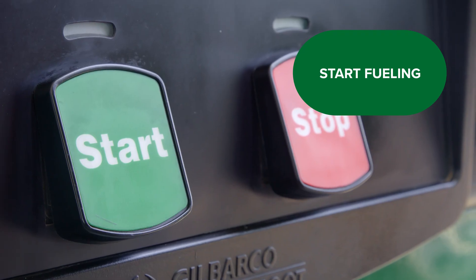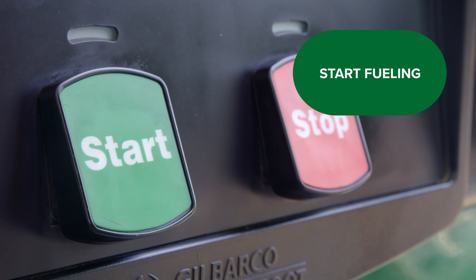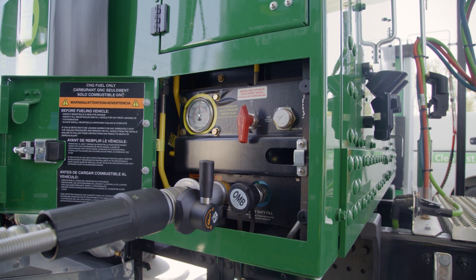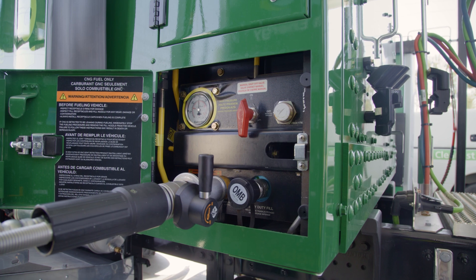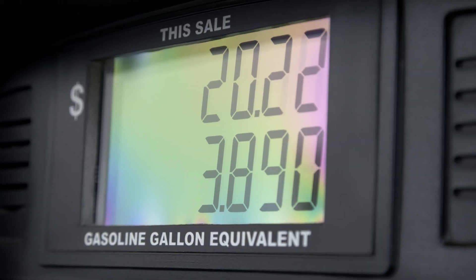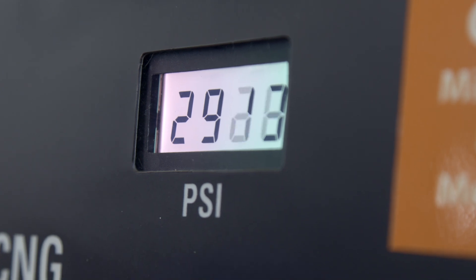Depending on the station, lift the fueling lever up or push the green Start Fueling button. Keep in mind that fueling noises are normal and the flow rate will vary as you fill. The fueling system will automatically stop when the fuel tanks are full.